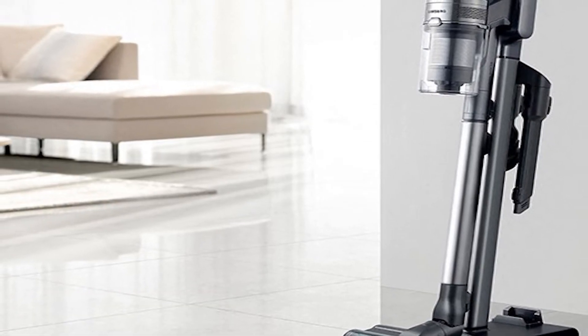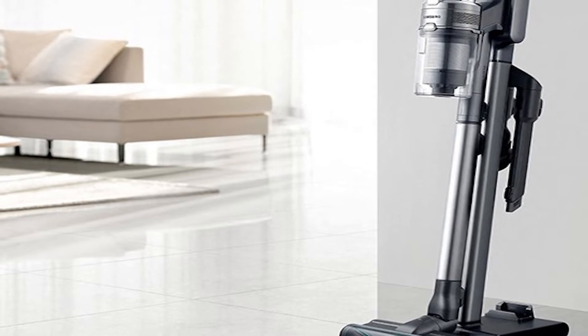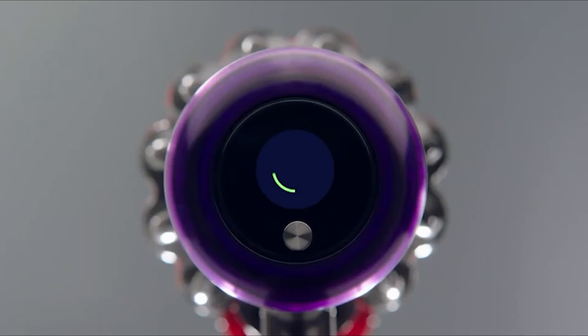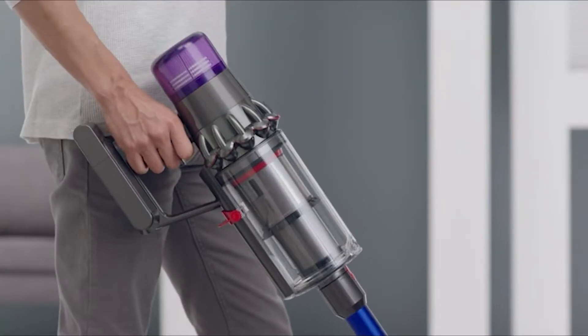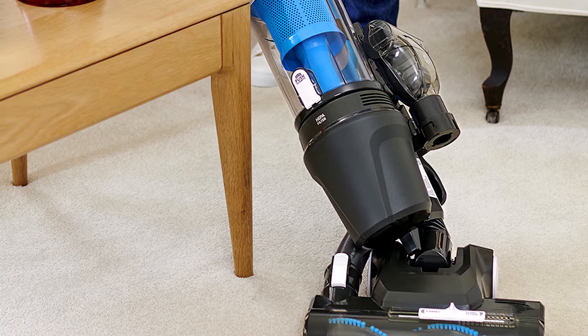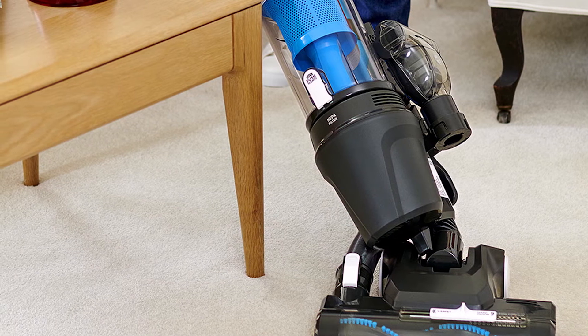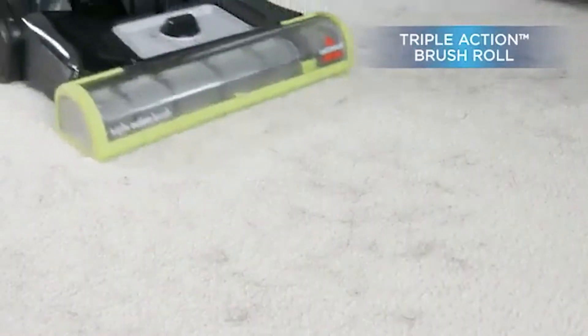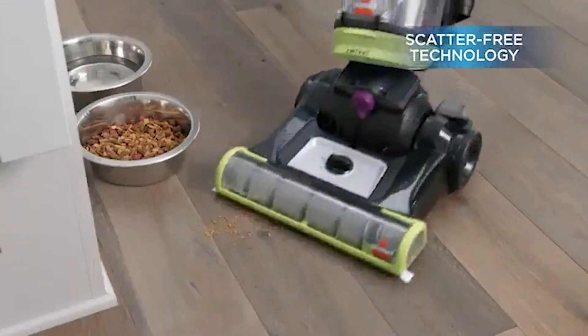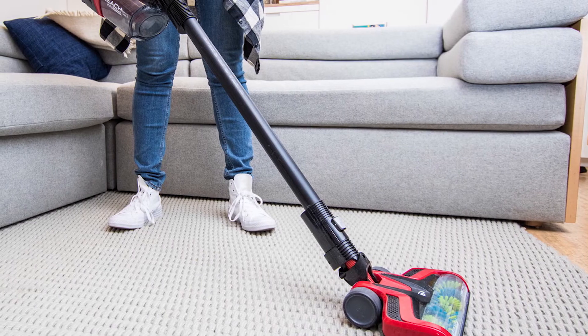In terms of size, stick vacuums will on average weigh between 3–8 pounds and be very sleek, whereas upright vacuums can easily go above 15 pounds and usually take up a lot more space. For example, the very popular Bissell Featherweight Stick Vacuum Cleaner weighs just under 4 pounds and has dimensions of 8.3 x 9.5 x 44.25 inches. If you don't have a lot of storage space, need to clean your car, or have stairs in your home, stick vacuums are the way to go.